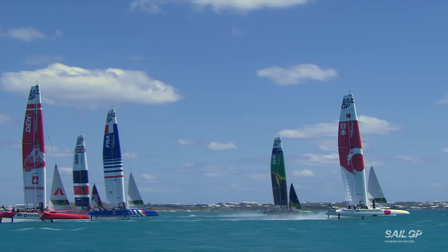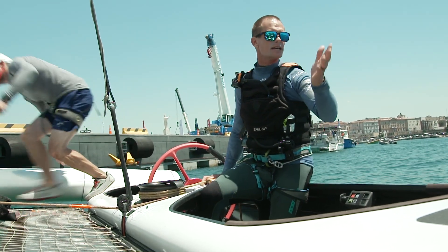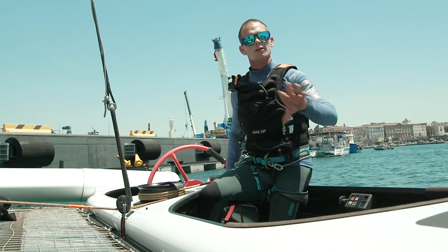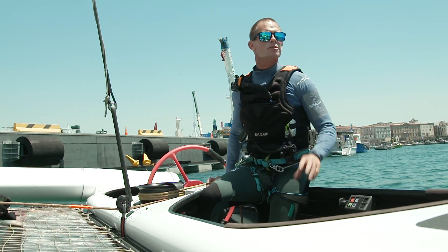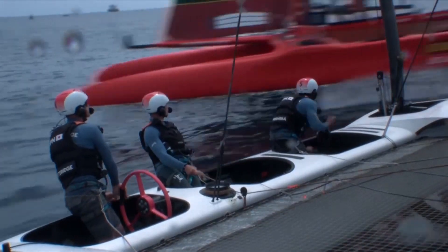The race software literally gives us a countdown quite often to maneuver — seven, six, five. Nathan, the helmsman, is relaying that to the rest of the team. And that's what helps us to maneuver the boats accurately and keep within the course boundaries as well.